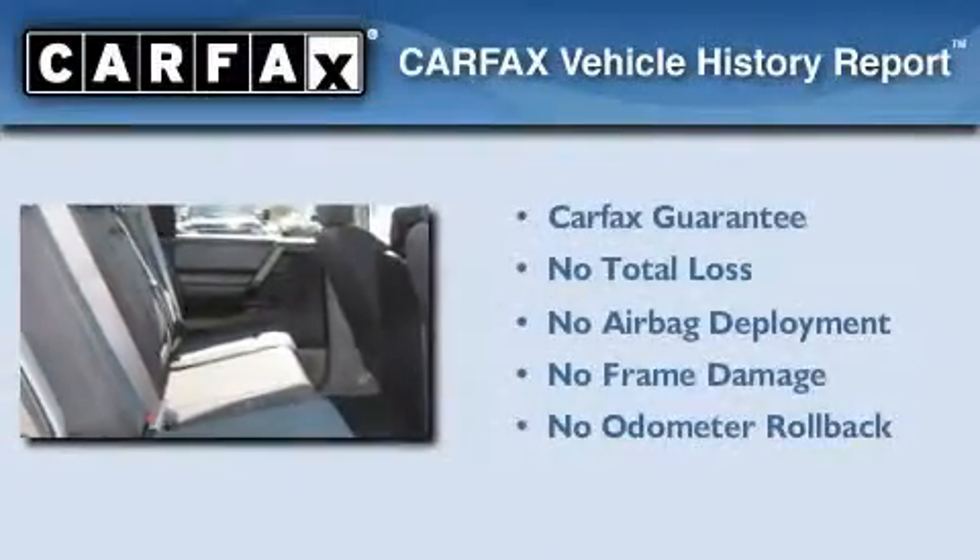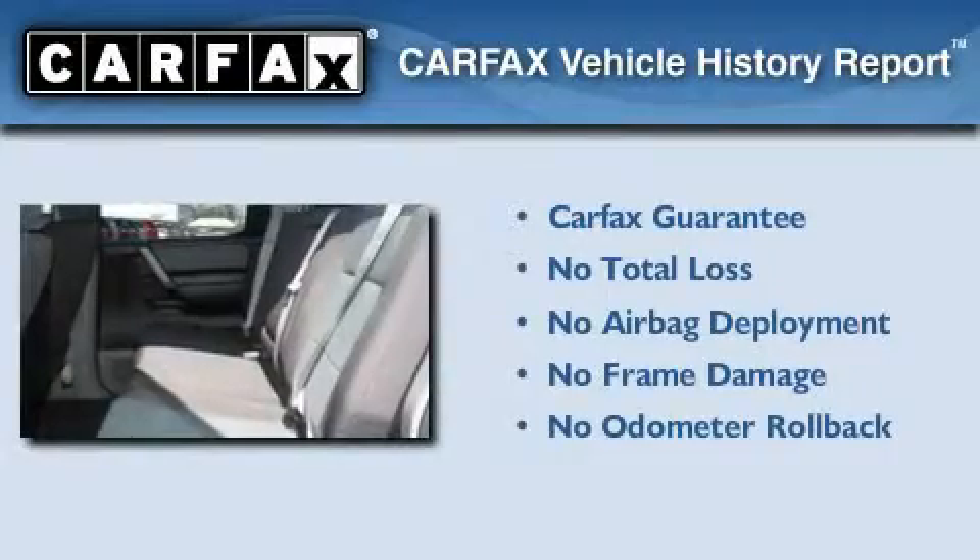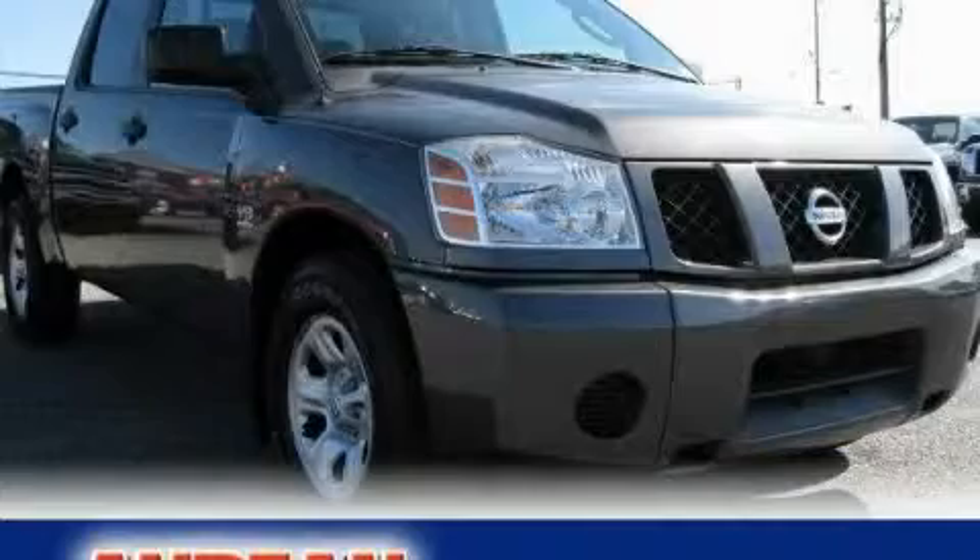Not to mention that this truck qualifies for the Carfax buy-back guarantee. Please call us today for more information on this great vehicle.